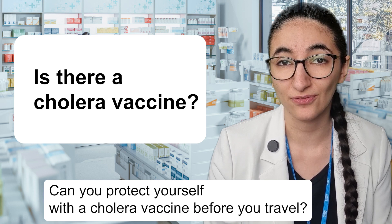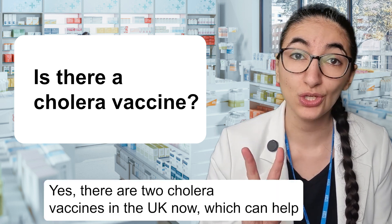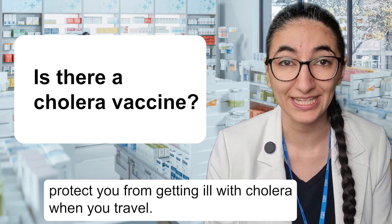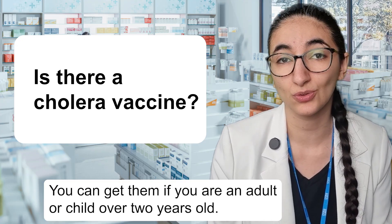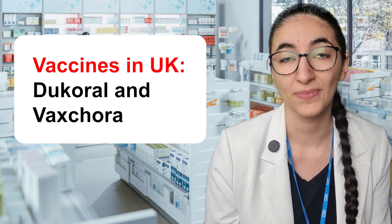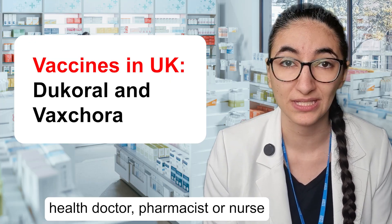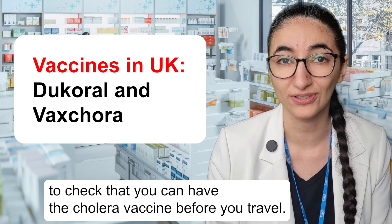Can you protect yourself with a cholera vaccine before you travel? Yes, there are two cholera vaccines in the UK now which can help protect you from getting ill with cholera when you travel. You can get them if you are an adult or child over two years old. One is called Dukoral and the other one is called Vaxchora. They are both prescription only medicines and you need to speak to your travel health doctor, pharmacist or nurse to check that you can have the cholera vaccine before you travel.